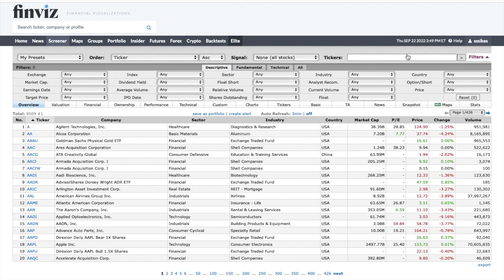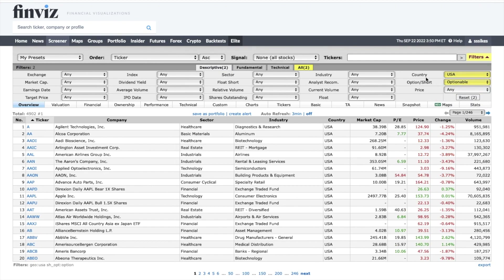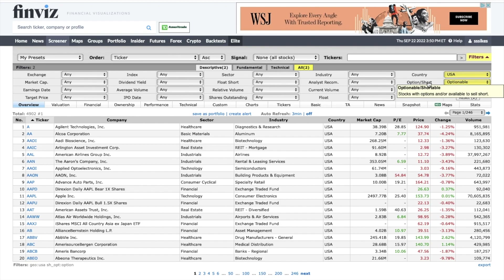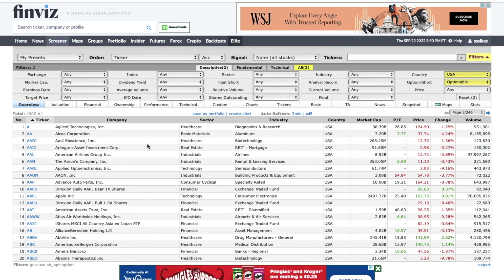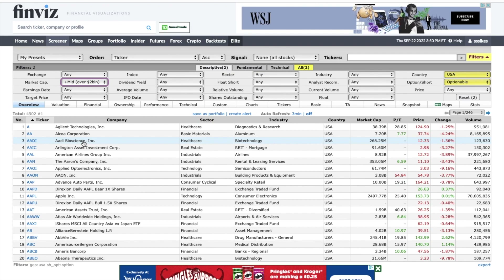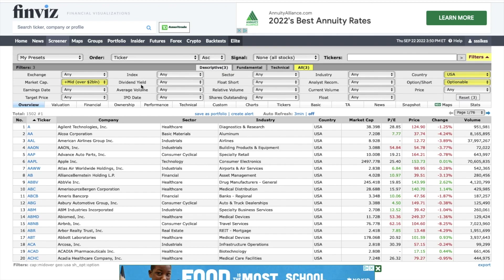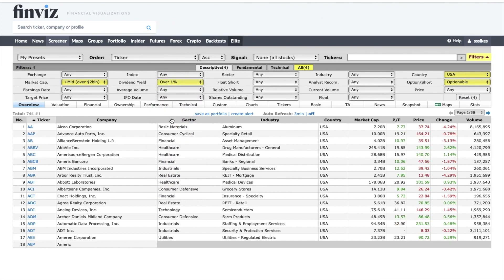On the descriptive tab, I pick country USA and under options I pick 'optionable' — I want to make sure I can sell puts or covered calls. For market cap, I don't want tiny companies, so I always pick over $2 billion. I also want something that pays a dividend, so I set dividend over 1%.